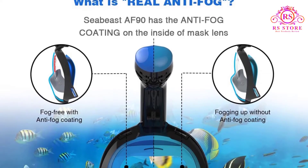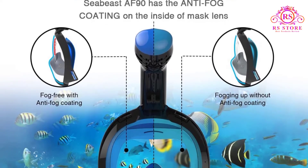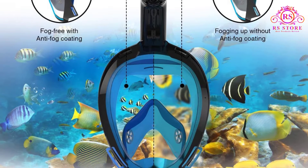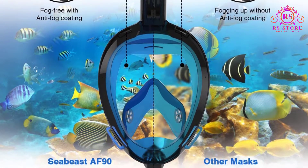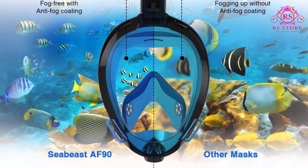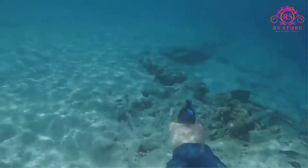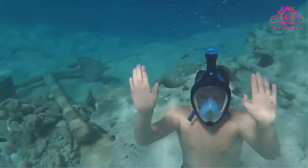Seabeast's battle against fog is centered on a hydrophilic coating applied to their lenses. Hydrophilic is the opposite of hydrophobic — the water-loving label we often see on raincoats. It works by absorbing water straight off the lens, preventing any moisture buildup that causes fogging. The absorbed moisture naturally dries over time, allowing the whole process to repeat itself.